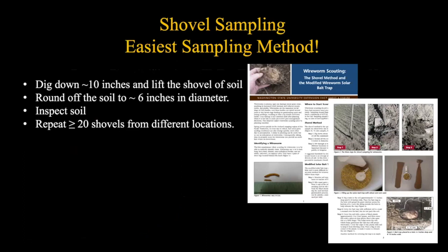Shovel sampling is probably the easiest method and gives instant results. Dig down about ten inches, lift the soil on the shovel, round off the edge to standardize the sample - about six inches in diameter - and look through the soil. A lunch tray is useful to dump and spread the soil for examination. Wireworms are fairly easy to see because of their coloration. Do this no less than 20 times around the field to get a reasonable idea. But again, this monitoring tells you they're there without pinpointing exactly where in the field.